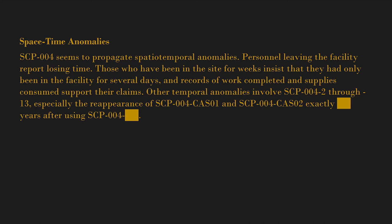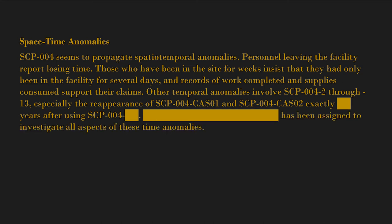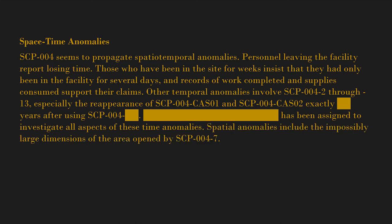Other temporal anomalies involve SCP-004-2 through SCP-004-13, especially the reappearance of SCP-004-CAS01 and SCP-004-CAS02 exactly [blank] years after using SCP-004-[blank]. [Blank] has been assigned to investigate all aspects of these time anomalies. Spatial anomalies include the impossibly large dimensions of the area opened by SCP-004-7.